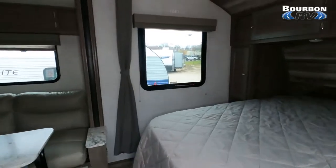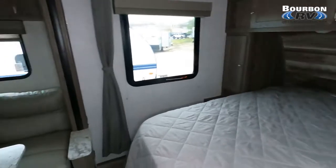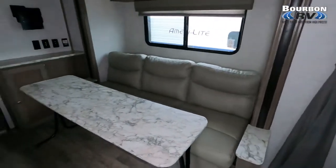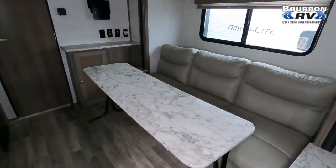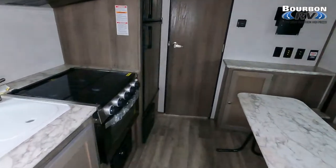As we step inside, let me give you some of the highlights. This sleeps four, has one slide, dry weight is 4,281 pounds, the length is 22'6", and the interior height is 6'8" — so you can accommodate most people.